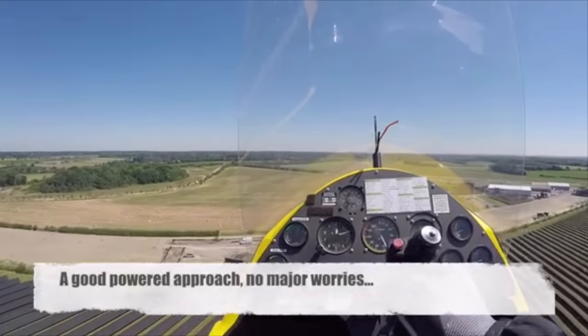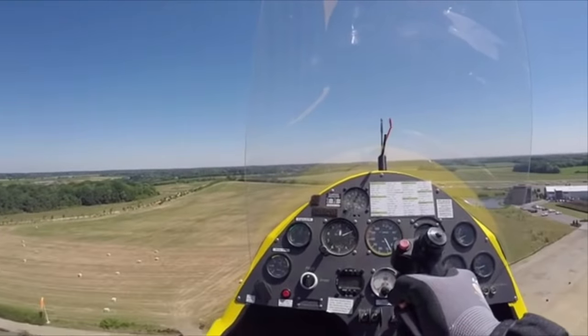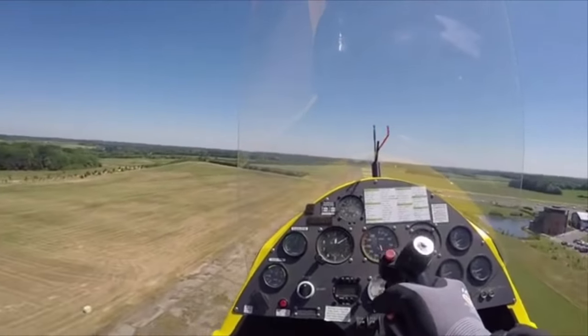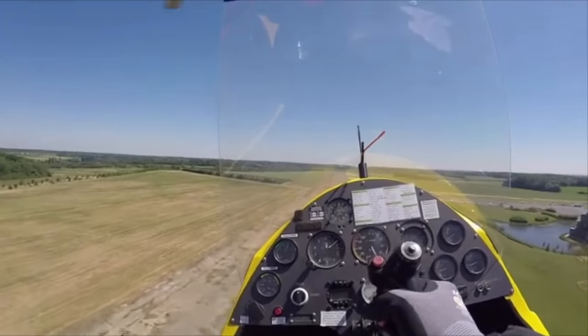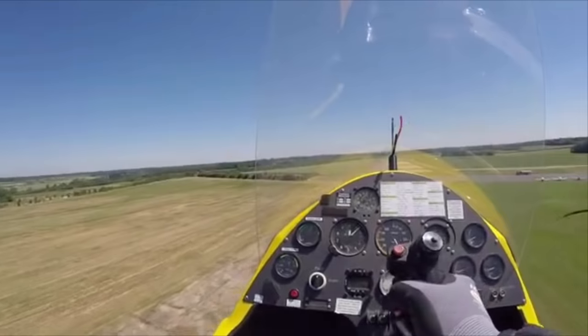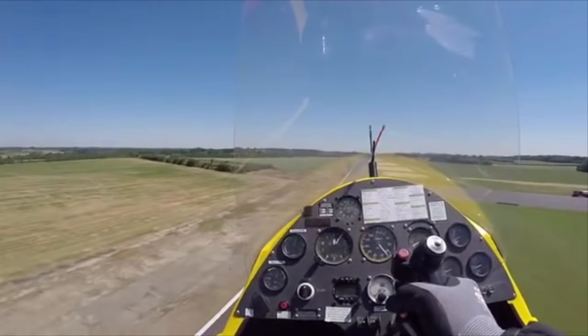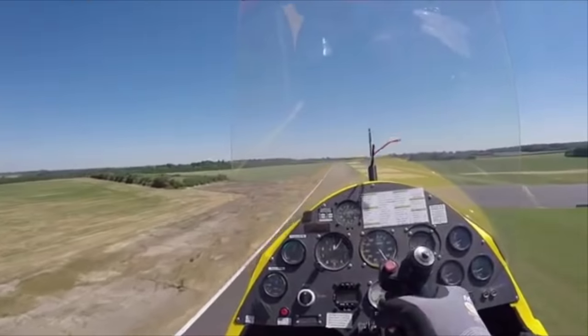Mentally the pilot must understand that the landing starts with the approach. It needs to be stable, which means the aircraft is trimmed for your chosen approach speed, and you need to have a plan. You can decide your own plan, but at some point you have to know what makes you choose a go-around as your best option, because you can't continue to the ground and then decide.